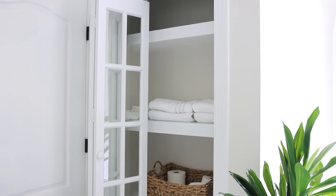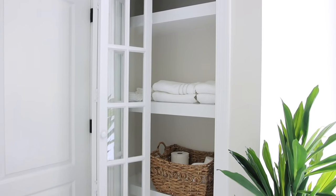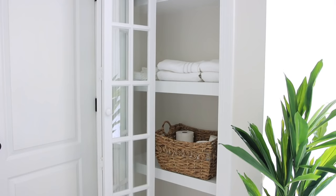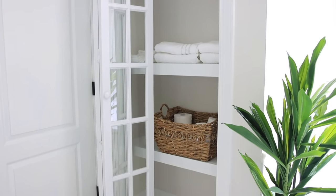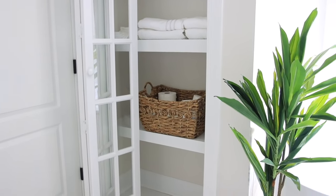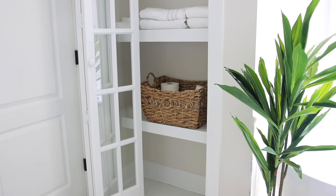Now moving on to the linen closet — I absolutely love this glass door that we added. It really just helped update the linen closet and made it look a little bit fancier. I added some towels and a cute little basket where we could put toilet paper, and I just think it looks really cute and aesthetically pleasing.